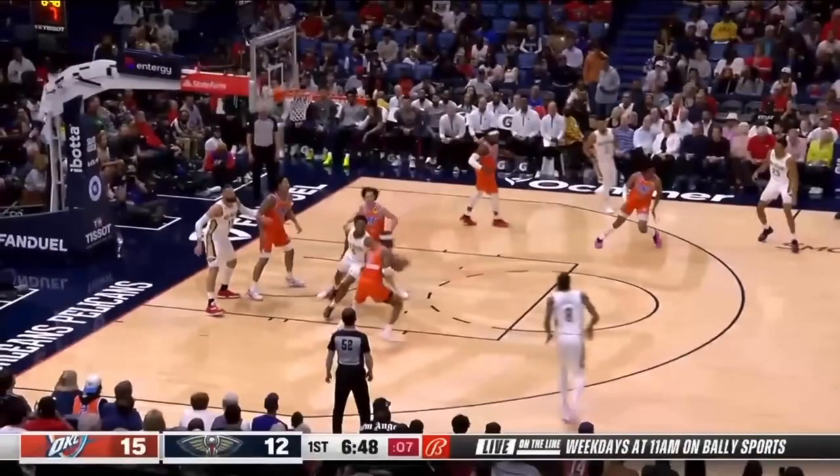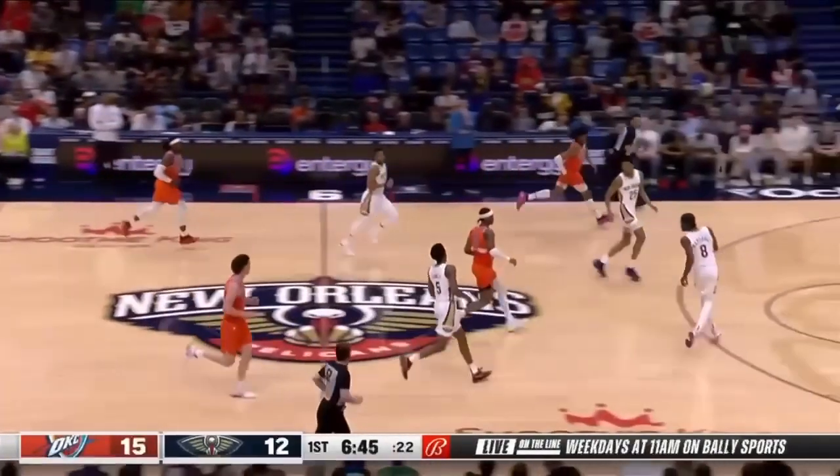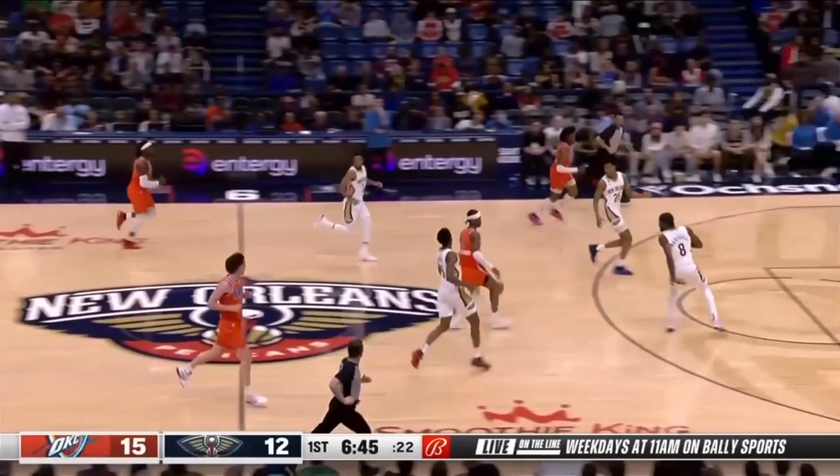You're Najee Marshall — you cannot jog back. You've got to sprint back until you're in a defensive stance with your feet set. Look at Najee Marshall jogging right here. Are you in a defensive stance with your feet set, guarding Shea Gilgeous-Alexander right now?